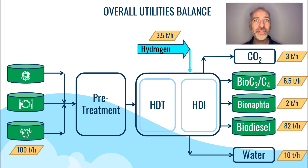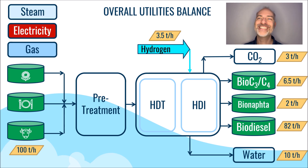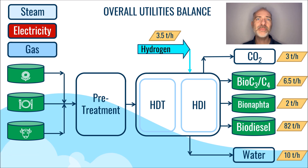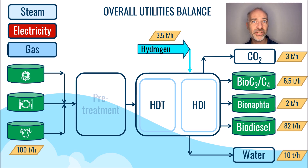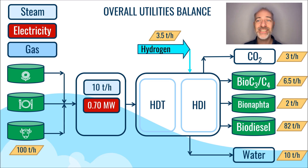The production of these biofuels necessitates the use of gas, which is burnt in heaters, along with electricity required for pumps and compressors, as well as steam. We will start by the pre-treating stage and perform all calculations based on a 100 tons per hour processing throughput. We require approximately 10 tons per hour of steam to heat the bio-based materials to the appropriate temperature. Additionally, pumps and centrifuges are involved in the process that consume electricity, and our estimate for their usage stands at 700 kilowatts.